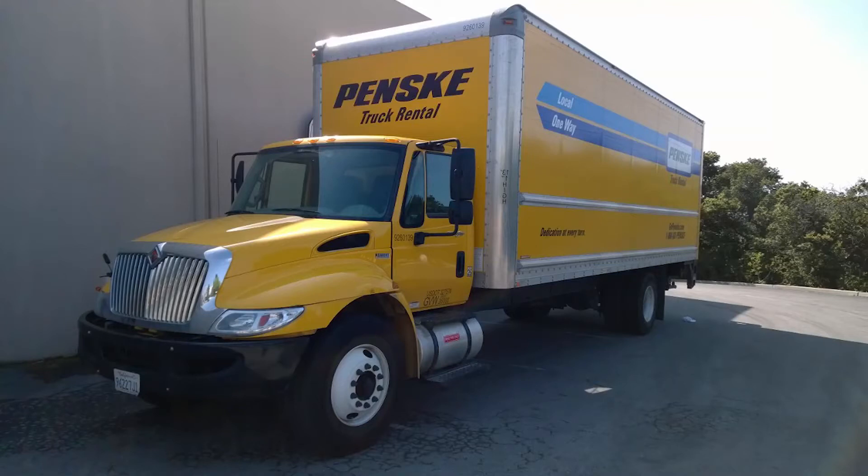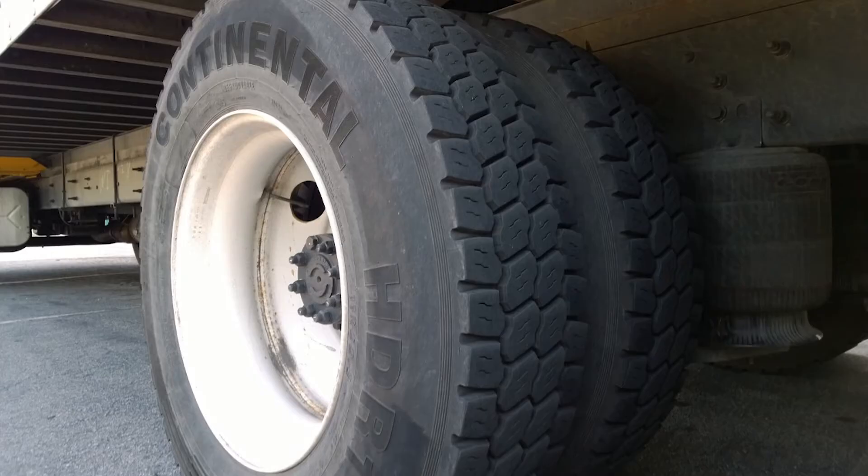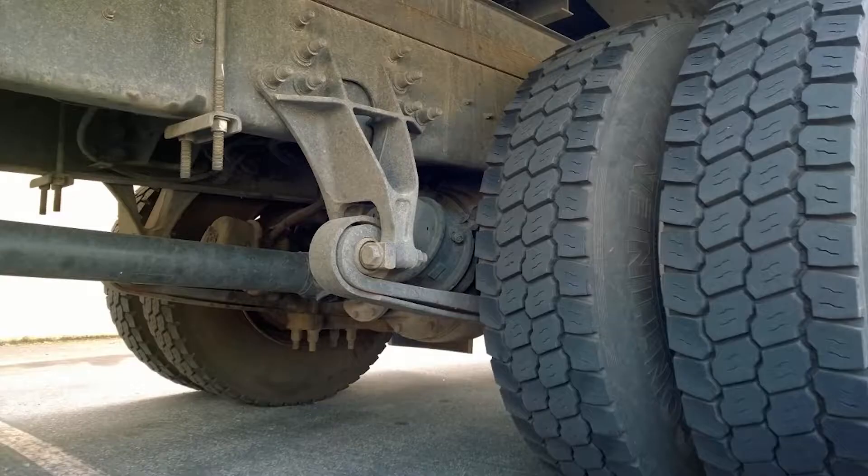Ever wonder what really goes on in the back of a truck? You have tires and road conditions and suspension that come together and form a complex vibration that gets transmitted up into the cargo area.